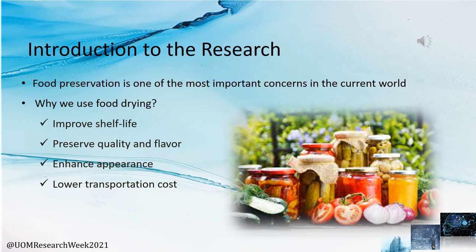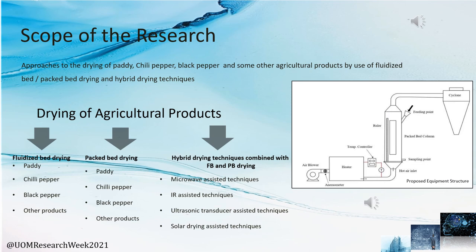In the introduction to the research, we can identify that in the modern world, food crisis is one of the main discussion topics in northern Sri Lanka as well as worldwide. As a solution, food preservation is one of the most important concerns that the current world is approaching. One key method is food drying, which we identify as a main food preservation method due to improving shelf life, preserving quality and flavor, and lower transportation costs.